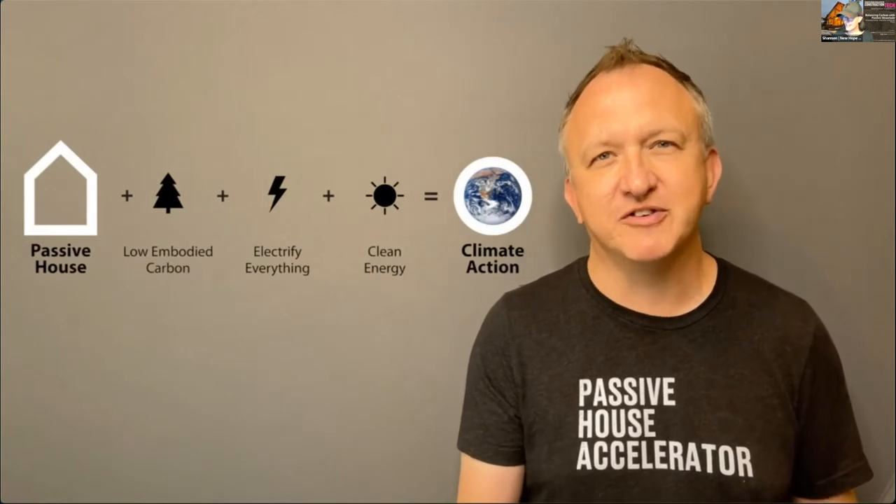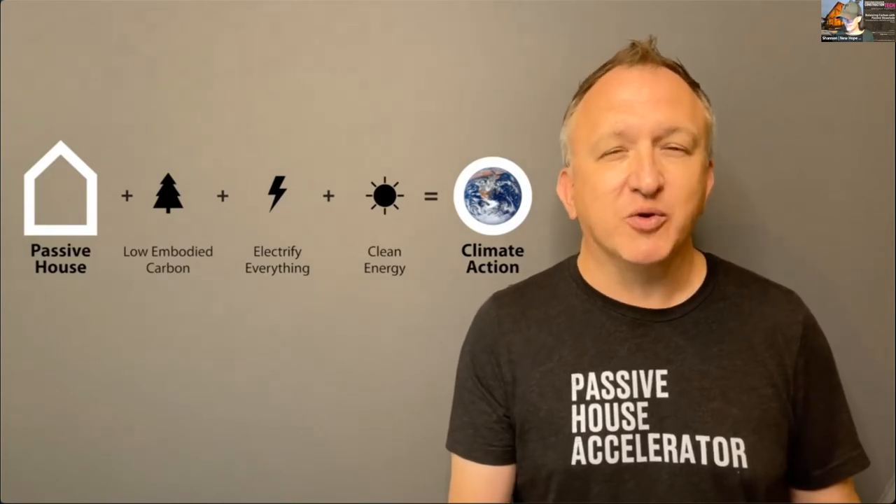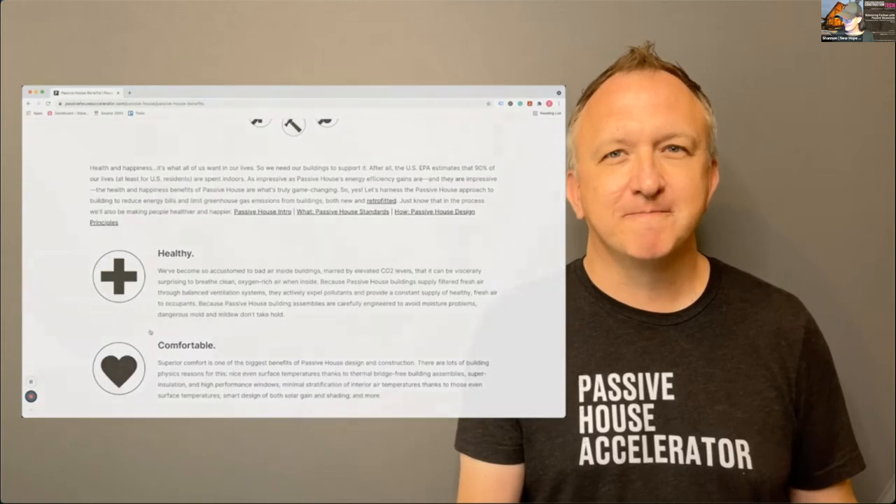Hello and welcome to Construction Tech, presented by Passive House Accelerator, a catalyst of zero-carbon building. We welcome all comers to our exploration of how to slash the greenhouse gas emissions of our buildings and make them more resilient to the extreme temperatures, wild weather, and grid insecurity caused by climate change. With co-hosts Kevin Brennan, Shannon Pendleton, Sean St. Amour, and Mark Willey, we produce this weekly series to dive into the details of Passive House construction practice, with a technical focus on technique and technology in the field.